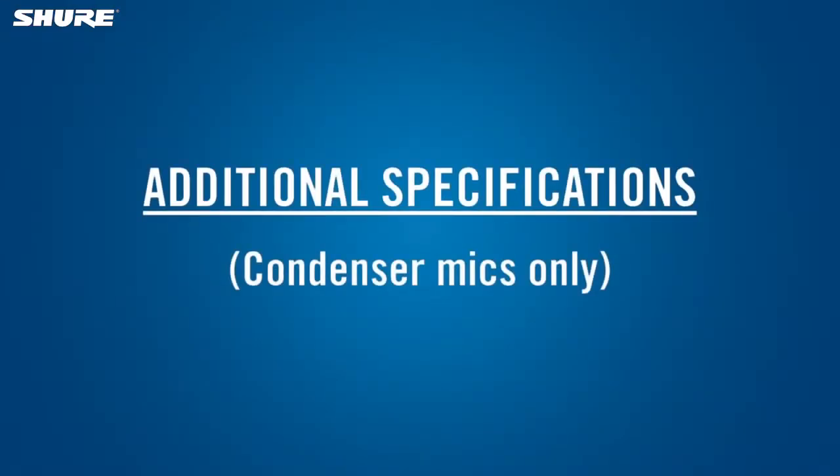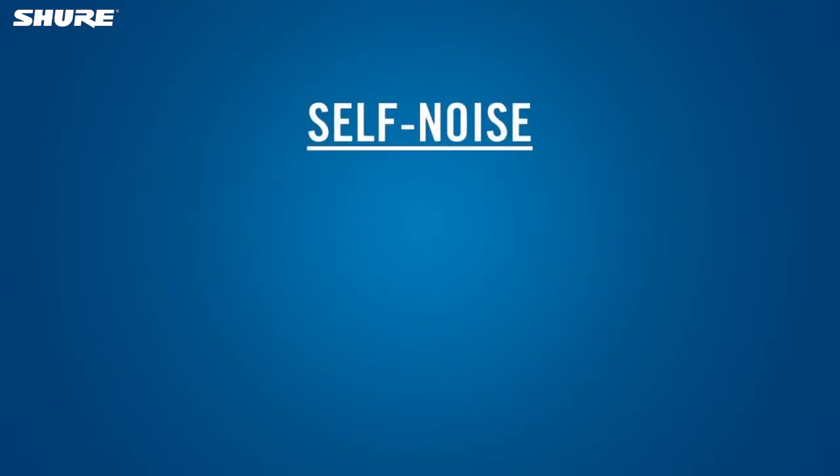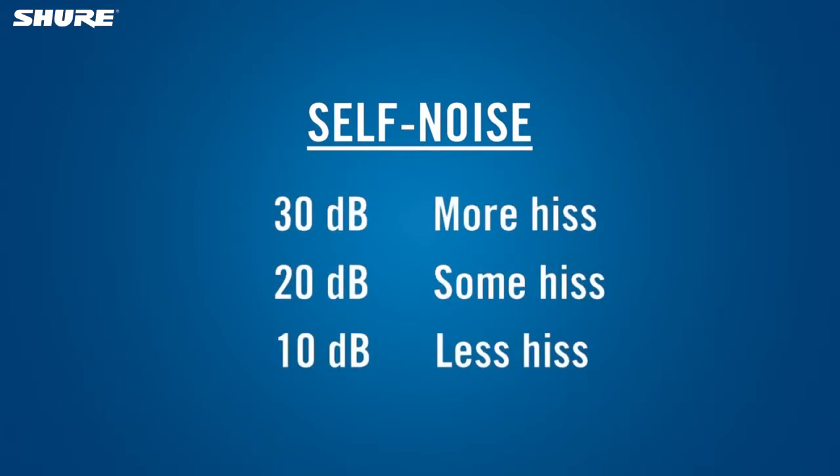There are some specifications that only apply to condenser microphones because they relate to the electrical circuitry that is part of a condenser mic. The circuitry inside a condenser microphone generates a small amount of hiss, which is called self-noise. It's specified in decibels.